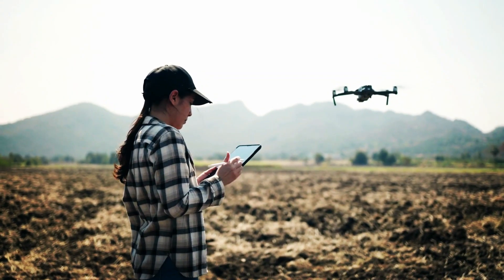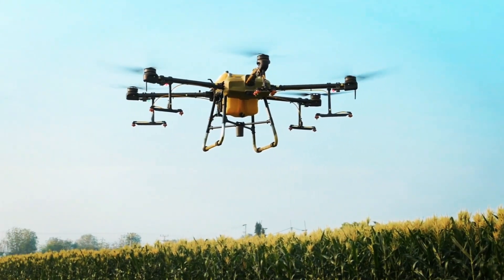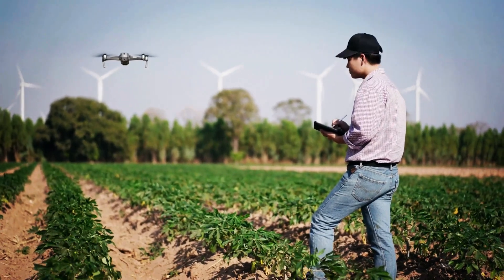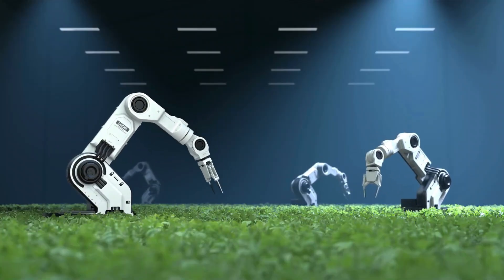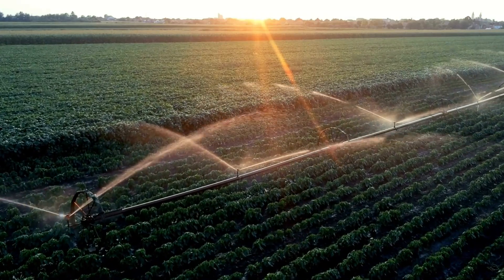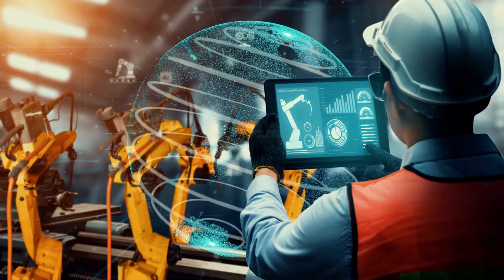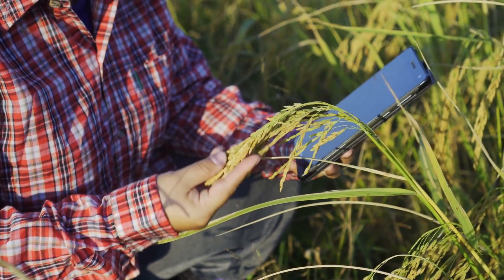Finally, some farmers are using AI-powered drones to identify and monitor crops in their fields. The drone images collected can be analyzed to track crop health, water levels, and other conditions. Overall, AI technology has tremendous potential to improve the agricultural industry by making farming more efficient and cost-effective. By leveraging data-driven insights, farmers can make smarter decisions that benefit both their business and the environment.